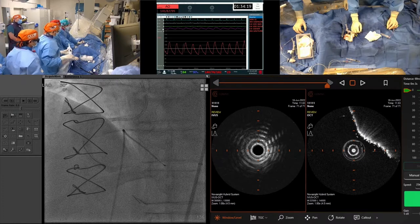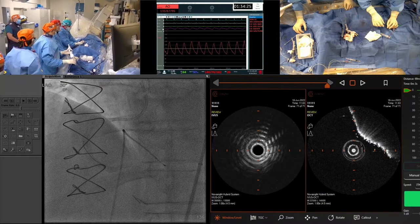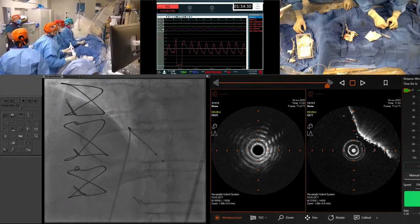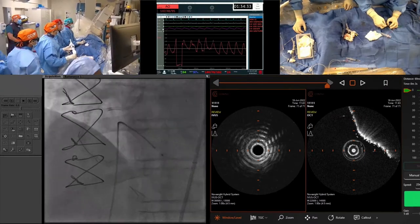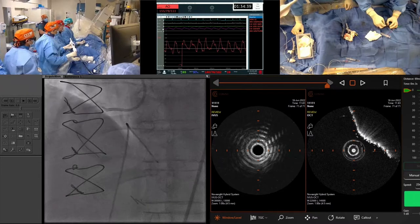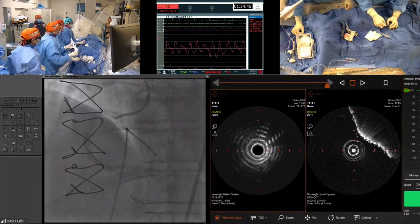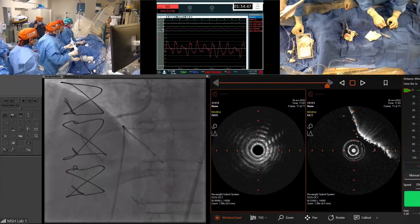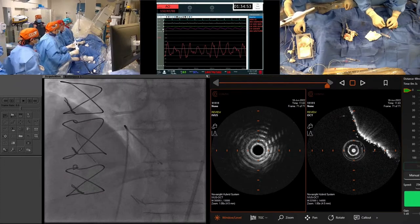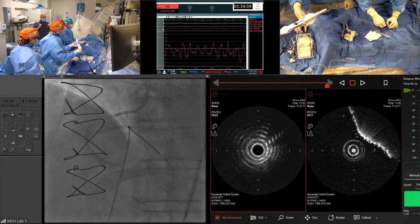Initially we had selected a 1.75 burr, but the way we are struggling, we have downgraded to a 1.5 burr. On fluoroscopy it looks a little bit underexpanded — that is the area of overlapping of the two stents. I am advancing forward on the 1.5. The lesion itself is angulated.